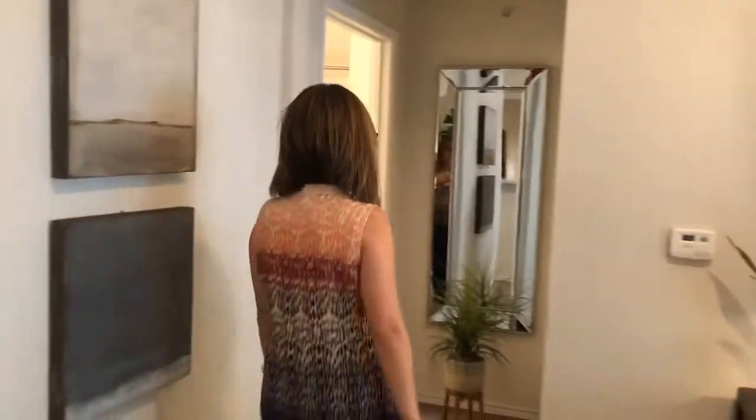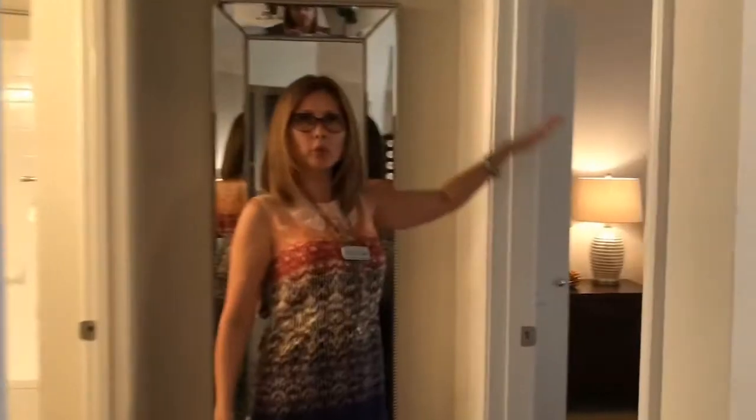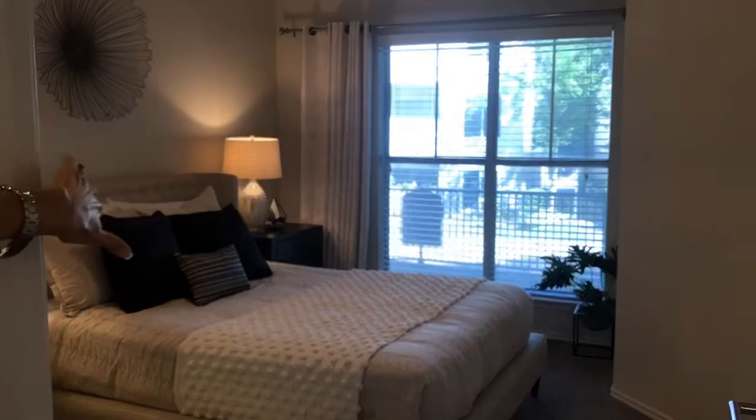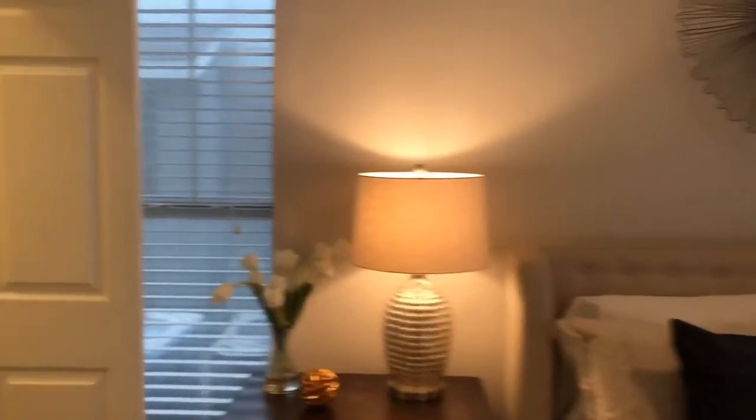Over to the right is your bedroom with a large window and wood faux blinds. You also have your walk-in closet — and what's really lovely about it...